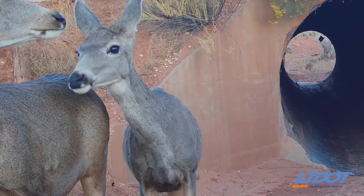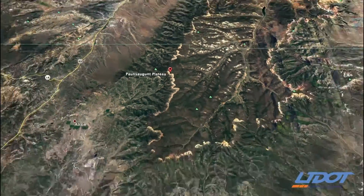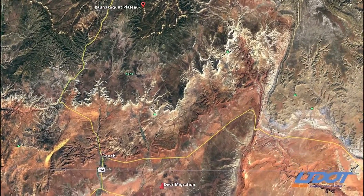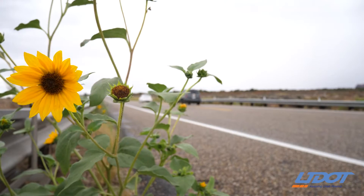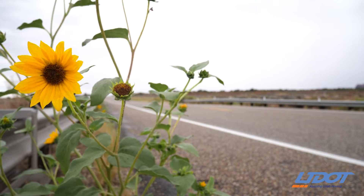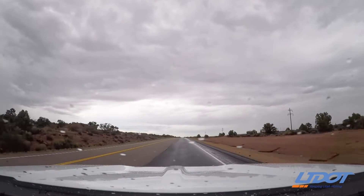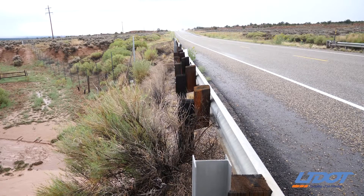This herd is highly migratory. It's a major migration from Bryce Canyon, up on top of Bryce Canyon, all the way down across Highway 89 east of Kanab and into the Arizona Strip area. That area east of Kanab was a hot spot for hitting deer on the highway for many years.